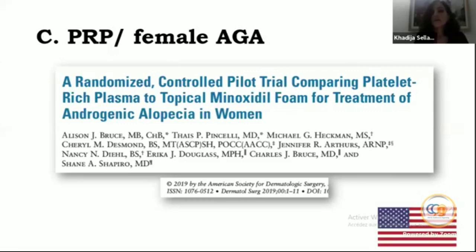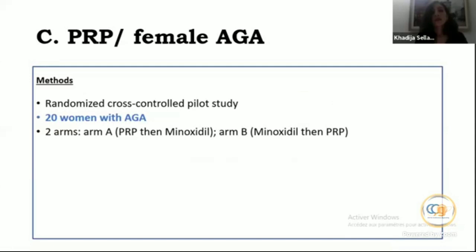Regarding female patients, an American randomized controlled pilot study included 20 women with AGA divided into two arms. Arm A received monthly PRP sessions for three months, then minoxidil. Arm B received minoxidil first, then PRP. The first treatment lasted 12 weeks with a washout period of eight weeks, followed by the second treatment with one-year follow-up.